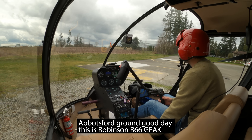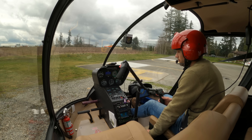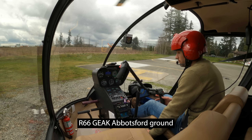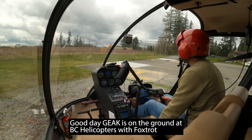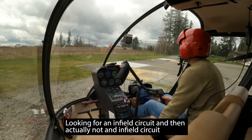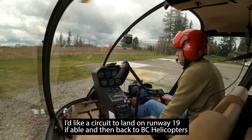Abyss for ground, good day. It's helicopter up on R66, Golf Echo off the Kilo. Golf Echo off the Kilo is on the ground at BC Helicopters with Foxtrot. I'd like a circuit to land on runway 19 if able, and then back to BC Helicopters.